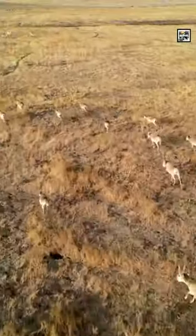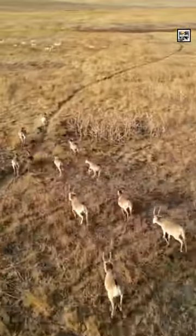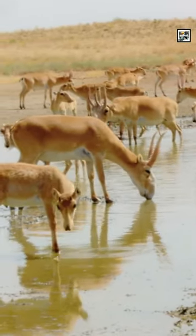Every year, groups of Saigas combine together to make superherds and migrate far distances to get to a warmer place in winter. They can cover up to 72 miles or 116 kilometers in a day.